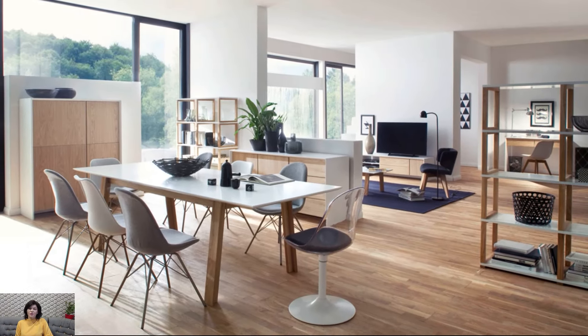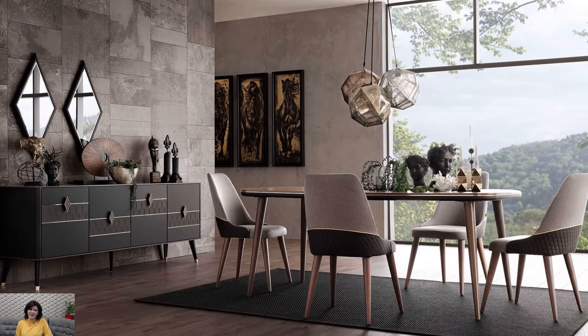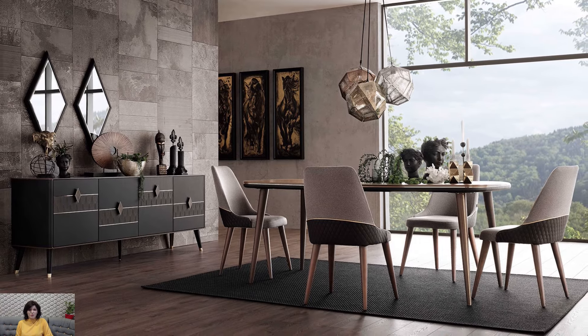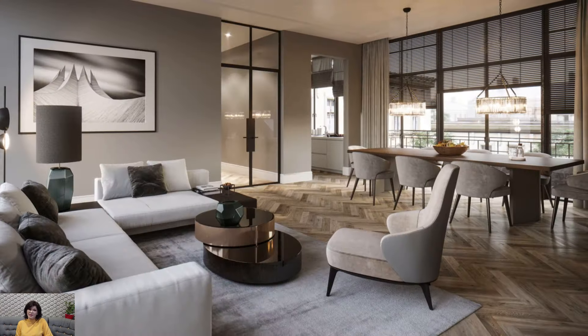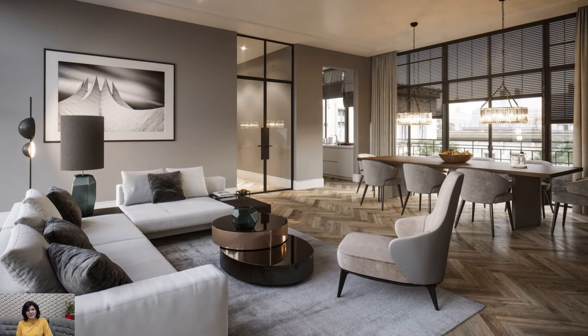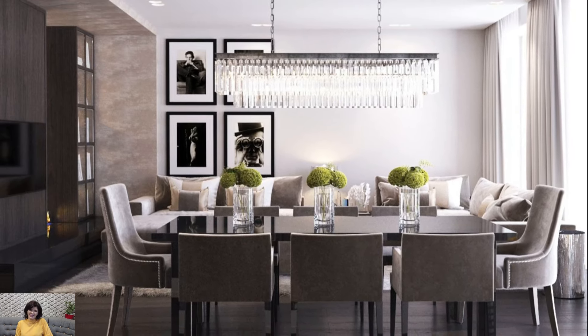The selection of furniture should align with the scale of the room, ensuring that it accommodates both lounging and dining needs. Consider a sectional sofa to anchor the living space, allowing for a communal feel, while a well-proportioned dining table serves as a focal point for the dining area. Versatile pieces like ottomans or poufs can double as additional seating for either zone.